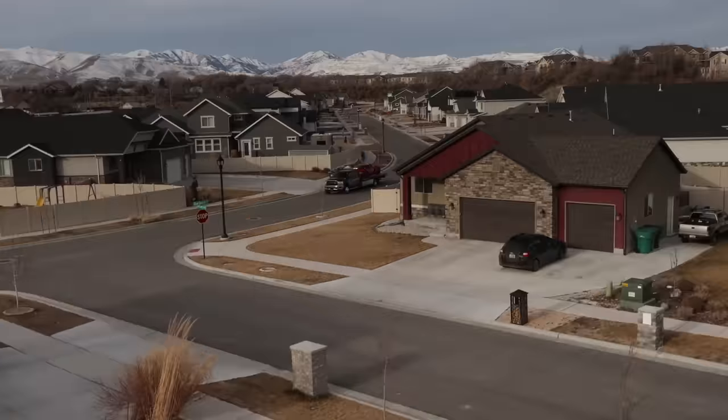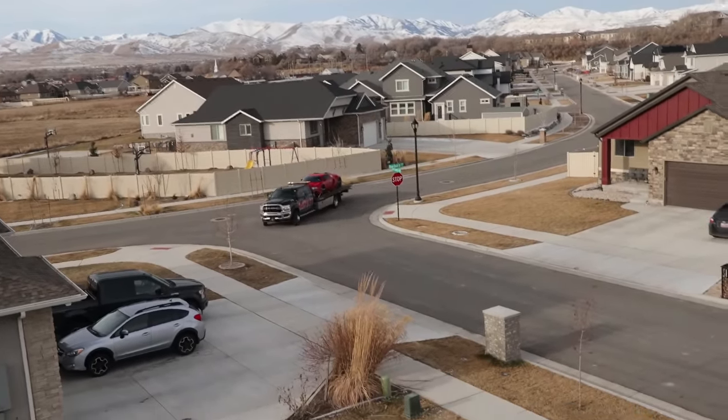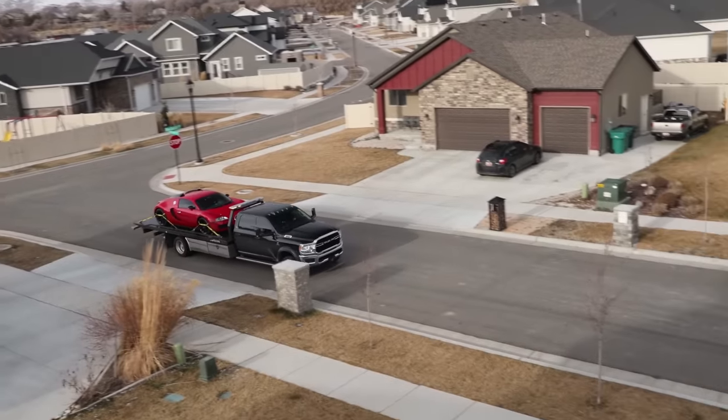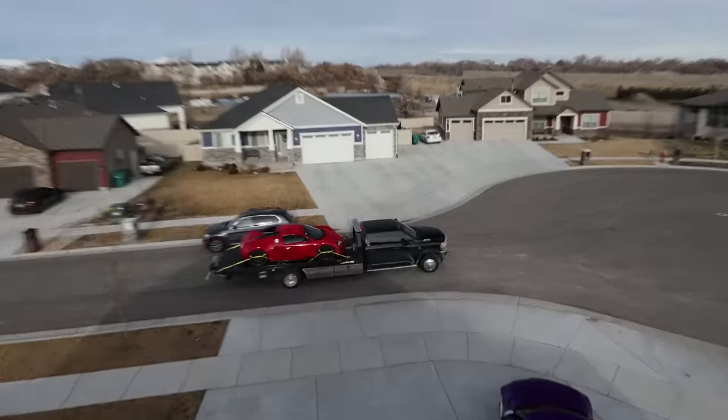This is the coolest thing that has ever happened in the state of Utah — are you kidding me? The legend Houston Croster from Royalty Exotics with the Bugatti Veyron! That's so sick!